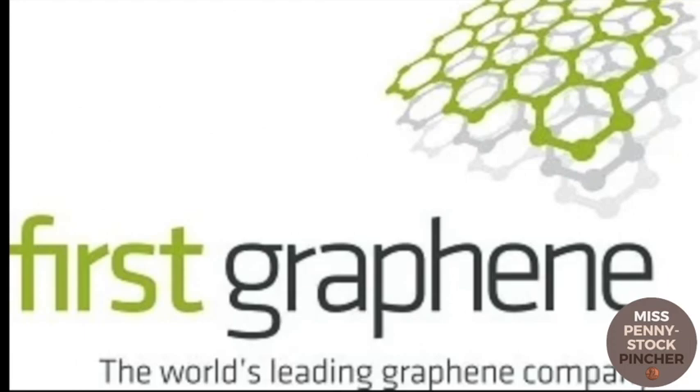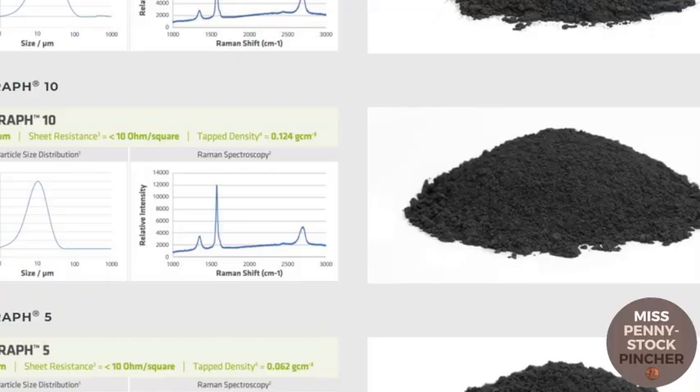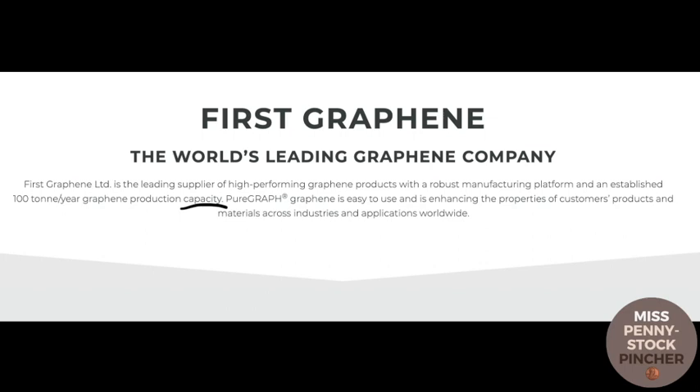One of the most well-known graphene companies is First Graphene, which produces graphene powder. The Australians claim to be the world leader with their pure graphene process. The capacity of graphene production is said to be 100 tons annually — the emphasis is on the word capacity. There is no information on the website about what quantities are actually produced.